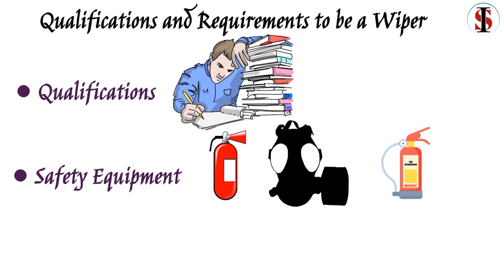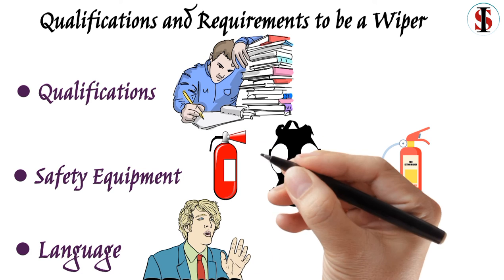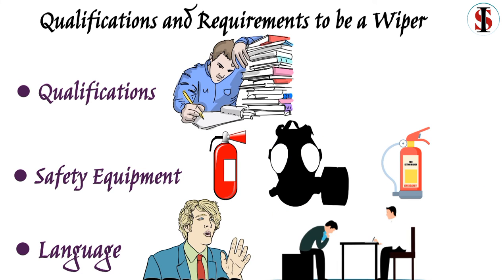Language: You must have a good level of English. This is the language used on board because crews could be composed of people from different countries.